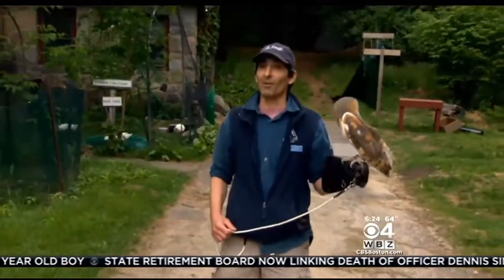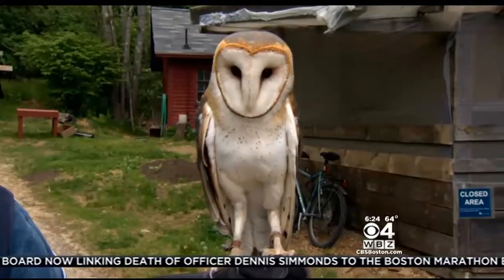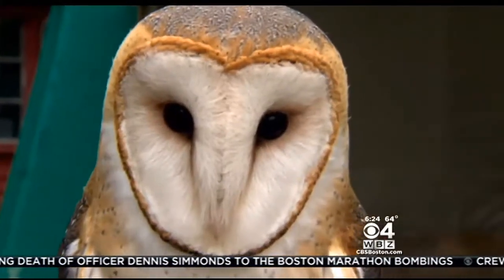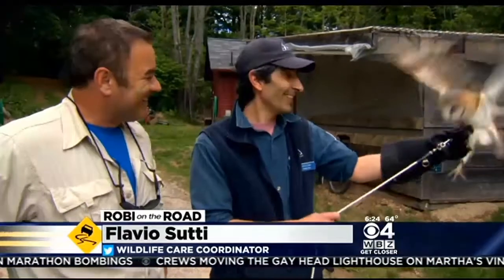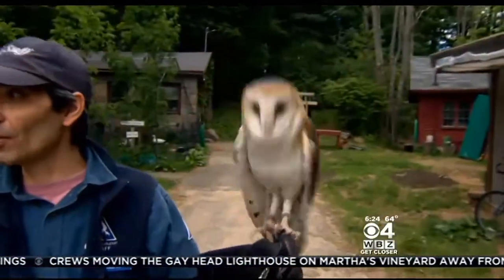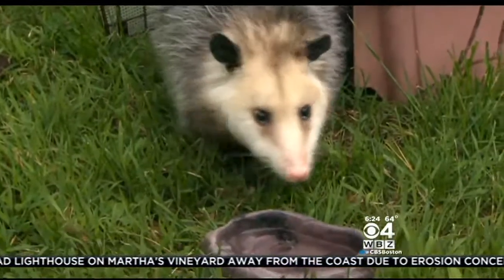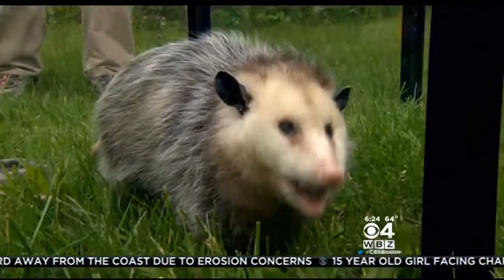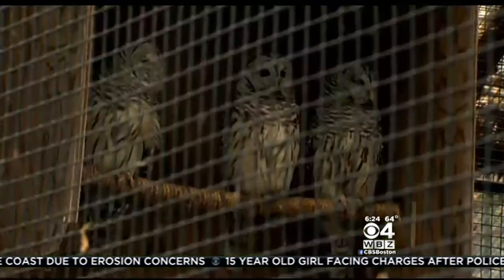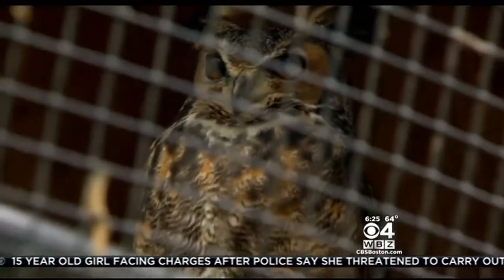I have a barn owl. Flavio told me the name barn owl comes from the fact that they like to nest in barns and other old buildings. What are you training him to do? Exactly this thing — well, not the flying around. Eventually that owl will go on classroom visits with Flavio. And kids can come see, but not touch, critters like this opossum. All these animals are here because they were injured at one point and have to remain in captivity because they can't fend for themselves.